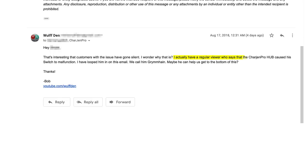Naturally, I offered my help. I actually have a regular viewer who says that the Chargen Hub caused his Switch to malfunction. I've looped him in on this email — we call him Grimhane. Maybe together we can get to the bottom of this. That was Thursday night. It is now Monday. So, who's silent here?